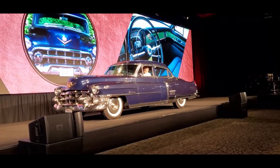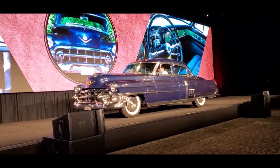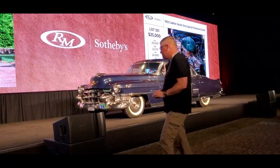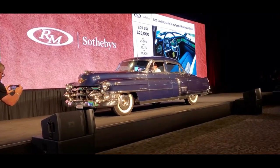Just look how beautiful that is. We have $25,000 to start, looking to get $30,000. $25,000 asking $30,000. $30,000, hands high at $25,000 — $30,000 where? Who wants to do it at $30,000? $25,000 asking $30,000. How about $27,500?